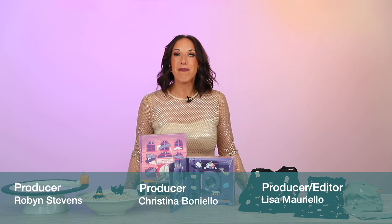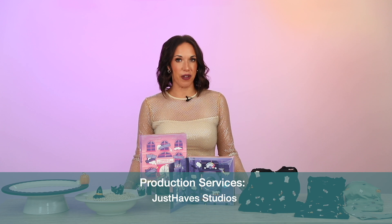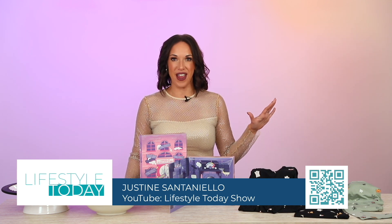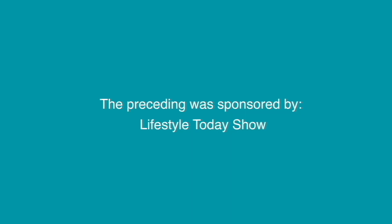Well, that brings this week's episode to a close. If you guys need a look back at anything that we featured today, be sure to head to our website or our YouTube channel, and make sure to stock up on all of the Halloween favorites now before it's too late. We'll see you guys next week. The preceding was sponsored by Lifestyle Today Show.